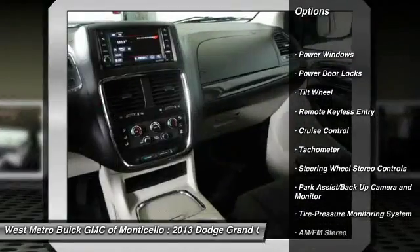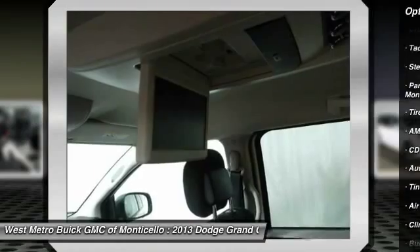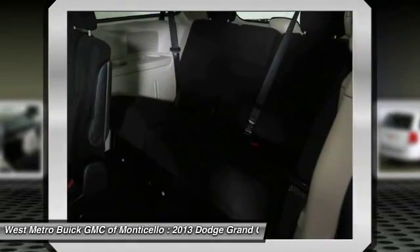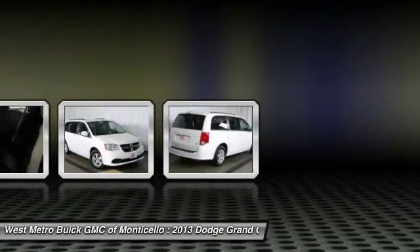Anti-lock braking system, traction control, third row seat, front air conditioning, power steering, aluminum wheels, cruise control, multi-zone climate control, AM-FM stereo radio, center armrest.